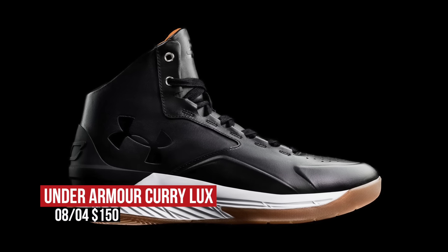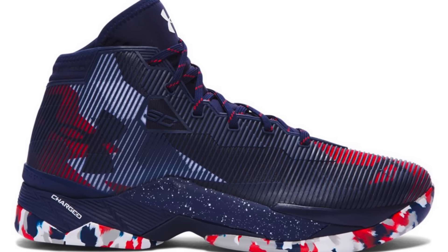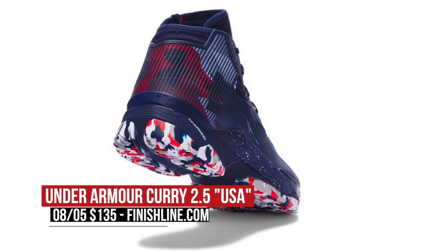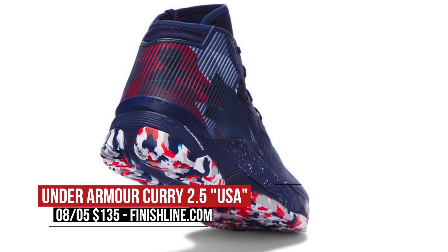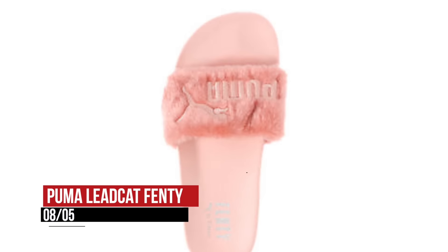Keeping with basketball, but switching to Friday, Under Armour has two things coming up. First is the Curry Luxe, which upscales the look and materials on the Curry signature line. Those will cost between $140 and $150, depending on which of the five models you pick up. If you would rather rep Old Glory, the USA Curry 2.5 will be available starting on Friday in the navy, red, and white colorway. You can grab those over at Finish Line for $135.